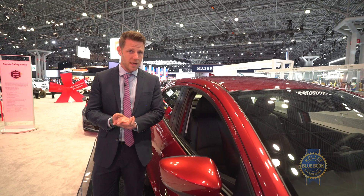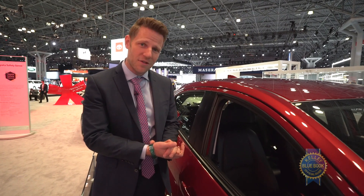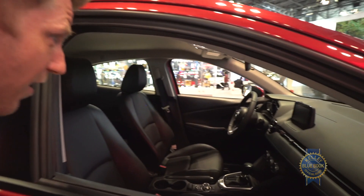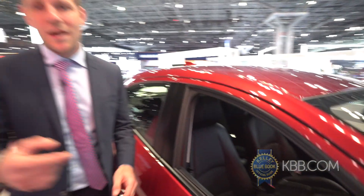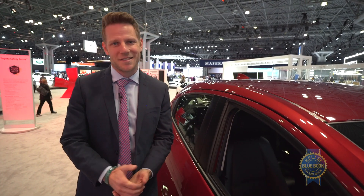This is the moment of the video where I would normally improvisationally get inside and talk about the interior, but I'm not allowed to. So instead I'm just going to peek in — and that's all we have there. I can also point out that the trunk, or cargo area, is pretty roomy for a subcompact at 15.9 cubic feet, but again, I can't show it to you because they won't let me.